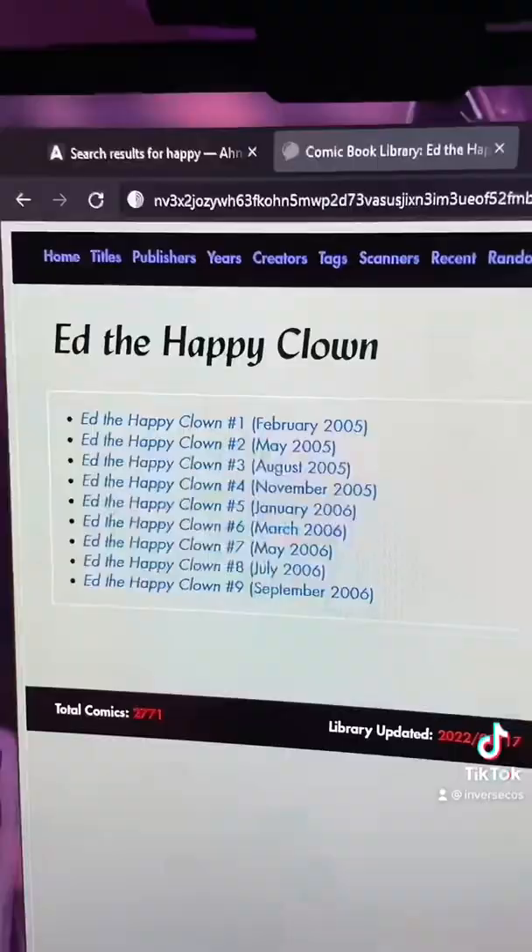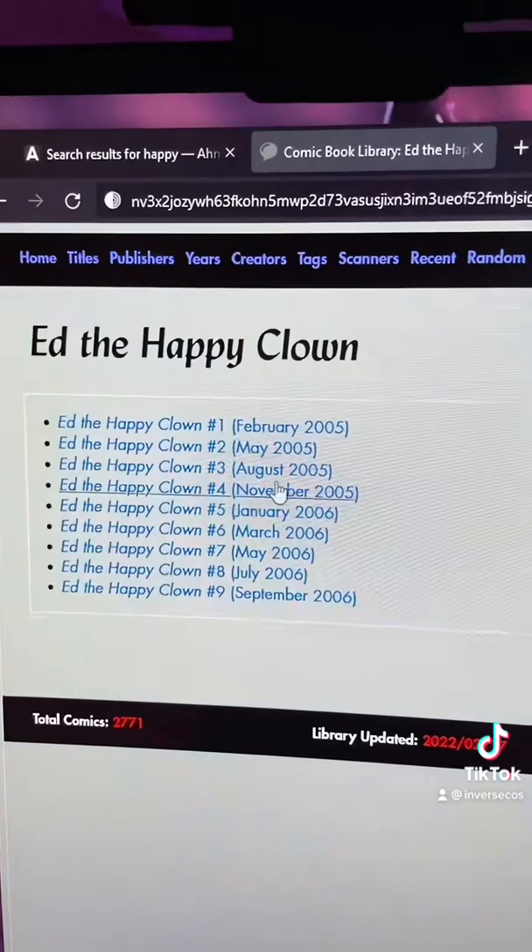I'm going to click on this one. As you can see, it's taking me to an onion link where this person is showing off this random comic book they have written.